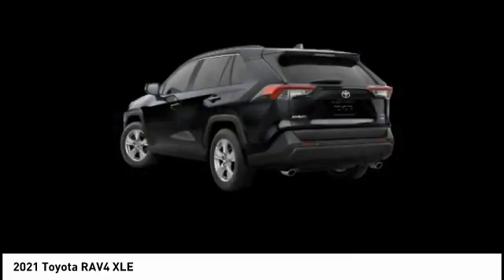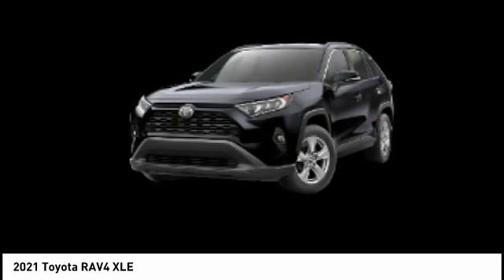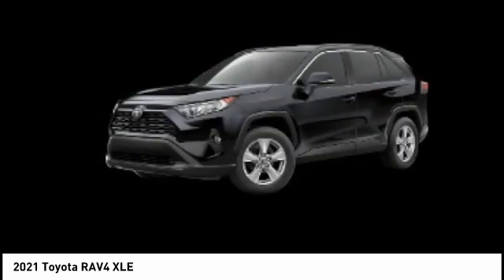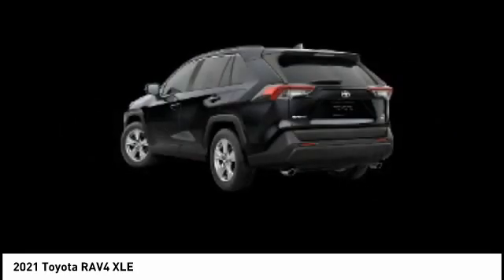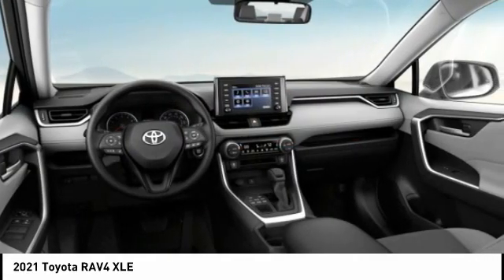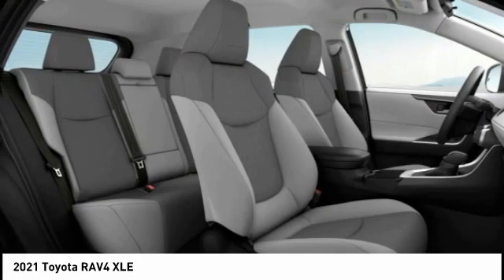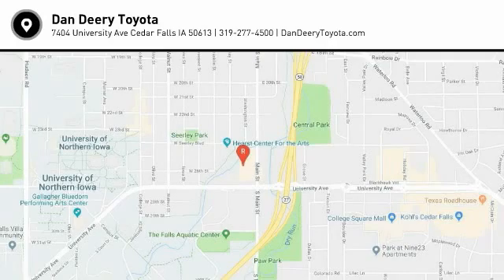Your new ride is just a phone call away. Take a ride in the 2021 RAV4.